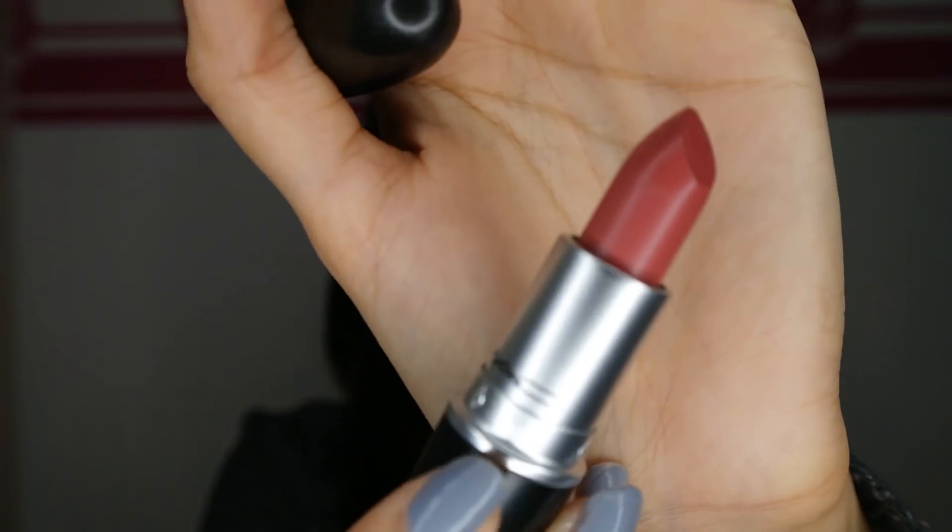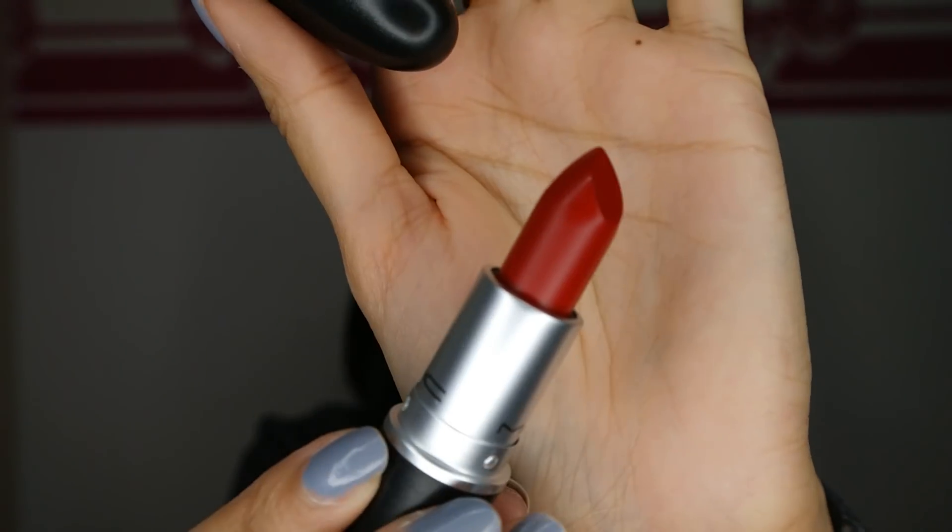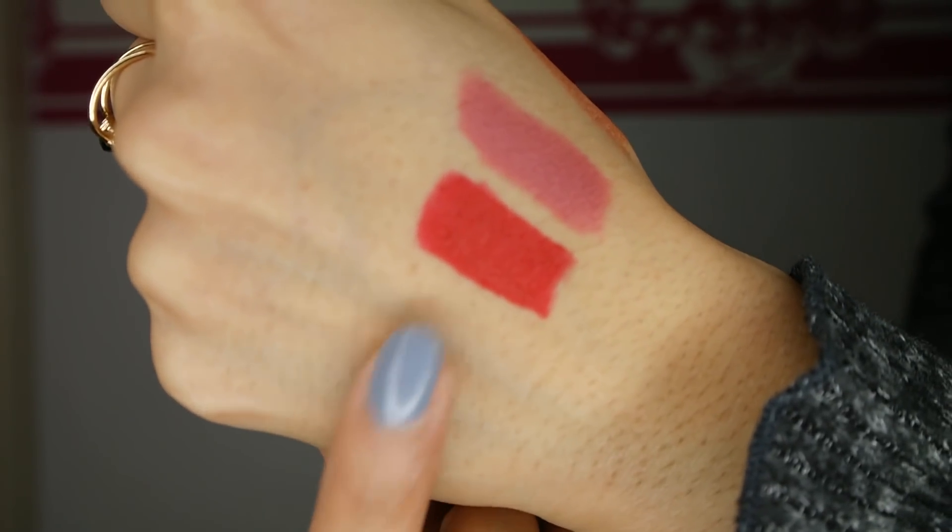Now let's move on to MAC. MAC had 25% off on Black Friday, which was insane, so I got a bunch of stuff. Starting with lip products — first I got a matte lipstick in the color Mirror. Then I got another matte lipstick in Russian Red. I wanted this lipstick for a really long time because my sister had it, but now that she's moved out I can't use hers anymore. Russian Red is just the perfect red — so elegant. What I love about the MAC matte lipsticks is that they last super long.